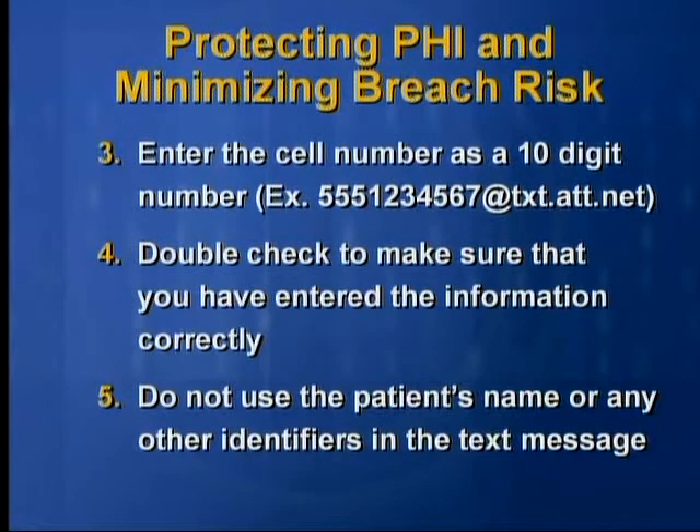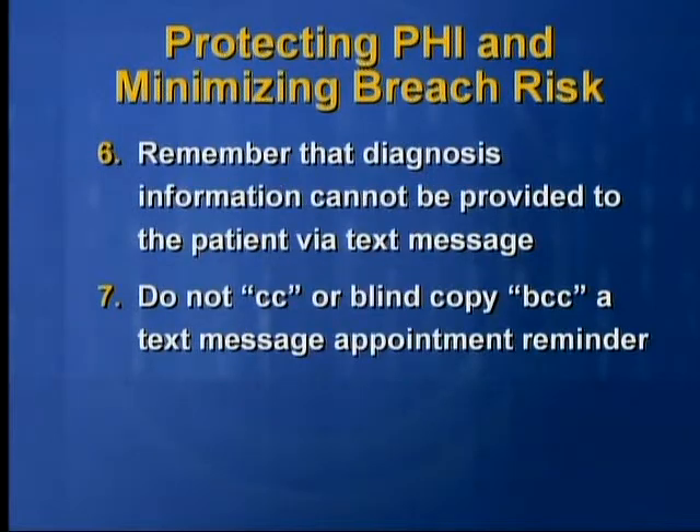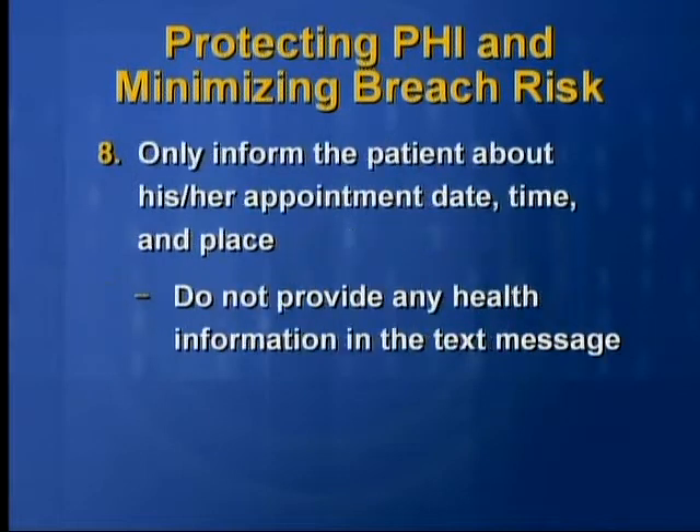Do not use the patient's name or any other identifiers in the text message. Remember that diagnosis information cannot be provided to a patient via text message. Do not CC or blind copy, which is BCC, a text message appointment reminder. Only inform the patient about his or her appointment date, time, and place.